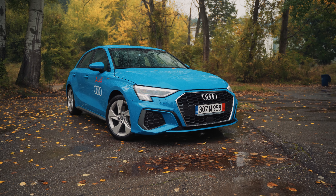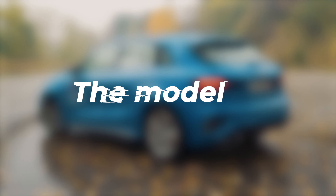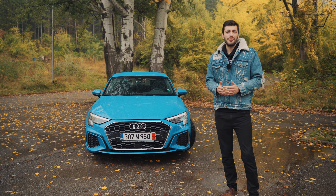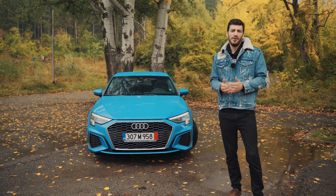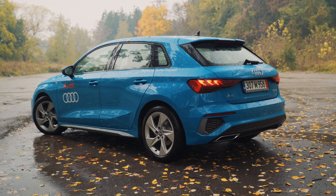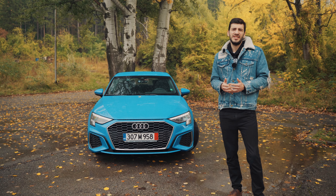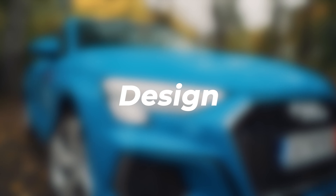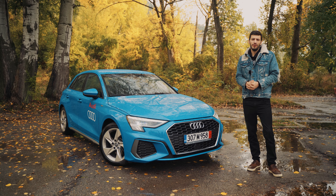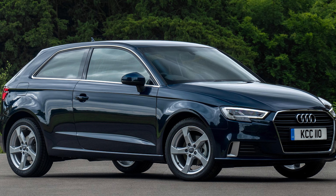Welcome to a new episode of Full Throttle. Today we'll show you perhaps the coolest small city hatchback you can buy right now — this is the brand new Audi A3. The A3 is the second smallest hatchback in Audi's lineup; the smallest is the A1. But this is the first real car that can comfortably seat five people, based on the Golf 8 platform, with different exterior and interior bits and more premium packaging.